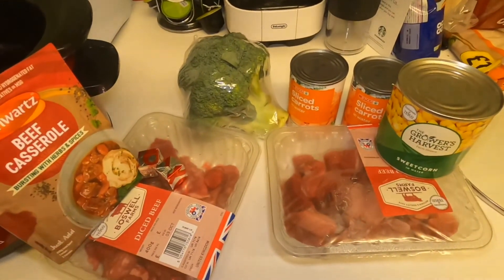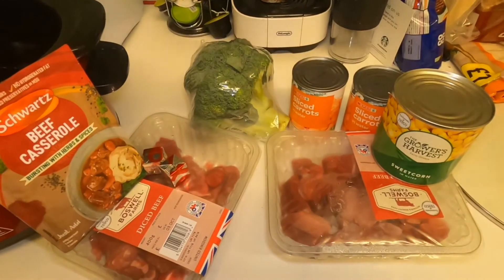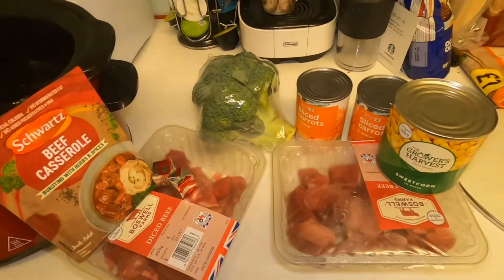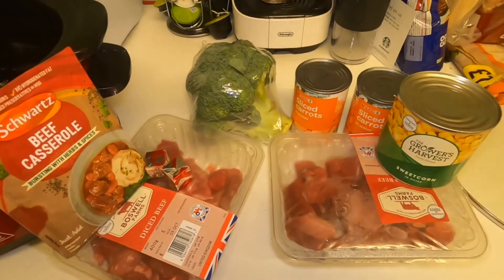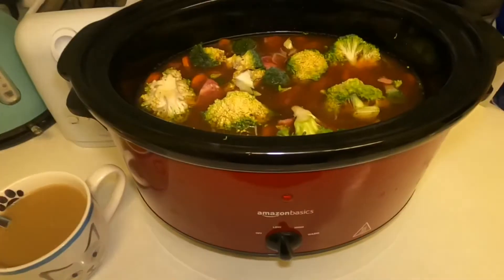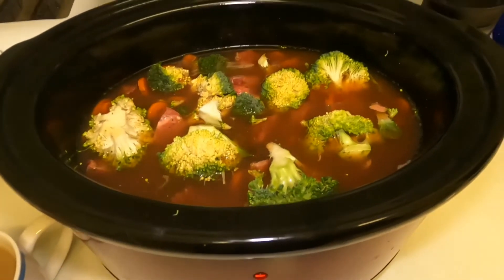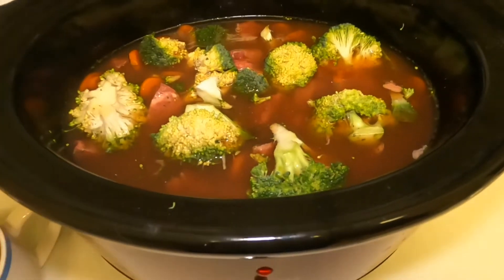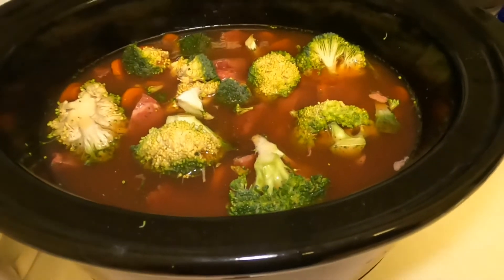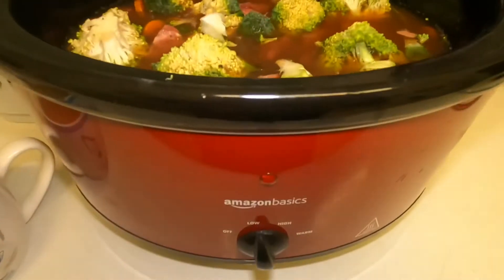I'm basically going to put all of this in the slow cooker and cook it on low all day. I've got a haircut today at four o'clock so it'll be even more perfect because dinner will be cooked and ready for us. Here it is all put together — broccoli, carrots, sweetcorn underneath, the two small punnets of diced beef casserole meat and the sachet. Now it's on low.